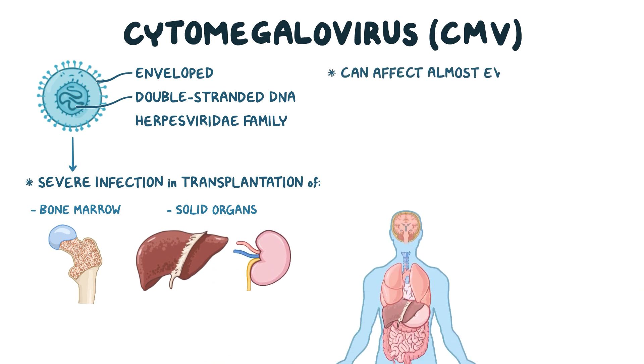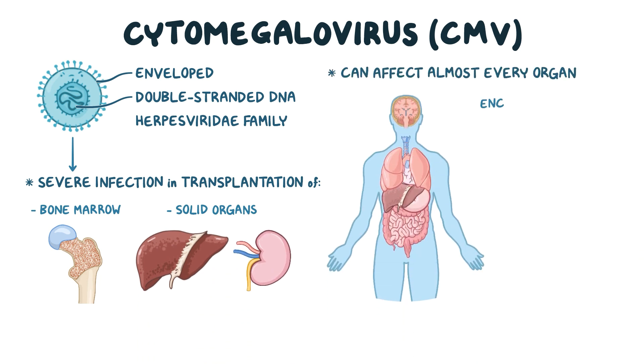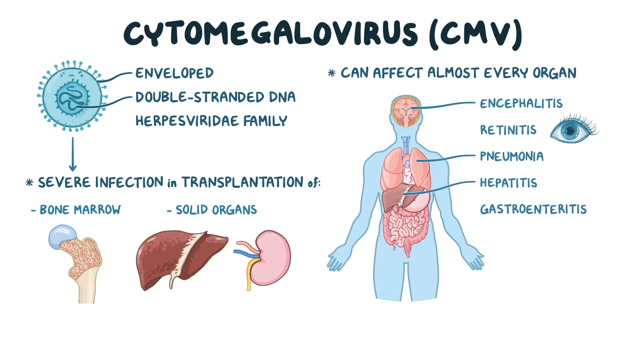It can affect almost every organ in the body, resulting in encephalitis, retinitis, pneumonia, hepatitis, gastroenteritis, and of course, transplant rejection.